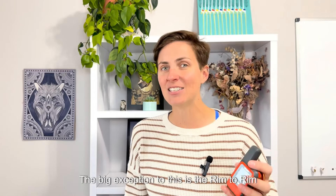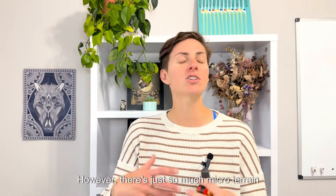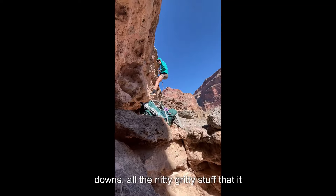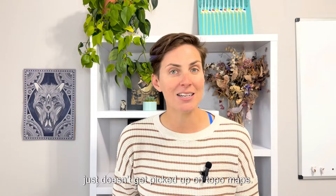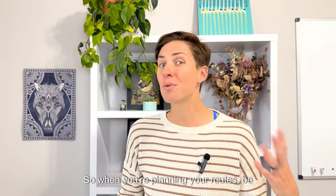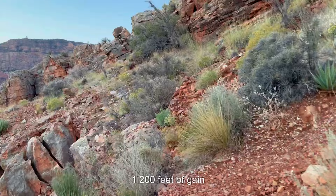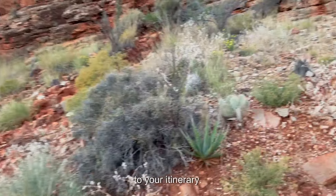The big exception to this is the Rim-to-Rim Corridor. However, there's just so much micro-terrain throughout the Grand Canyon — cliffs, scrambling, narrow trails, ups and downs — all the nitty-gritty stuff that just doesn't get picked up on topo maps. So when you're planning your routes, be sure to add at least a few extra miles and 1,200 feet of gain and loss to your itinerary.